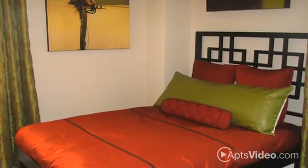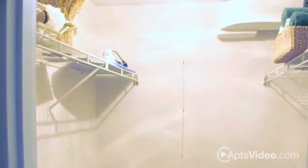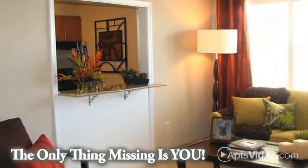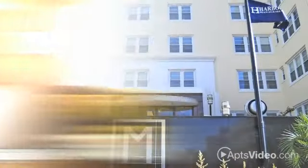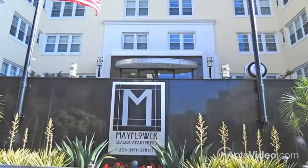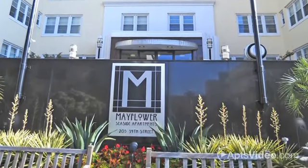If a gorgeous beachside location wasn't enough, our pet-friendly community also features an amazing amenity package. You'll enjoy lighted, covered parking, keycard building entry, on-site laundry facilities, and 24-hour front desk staff and emergency maintenance.